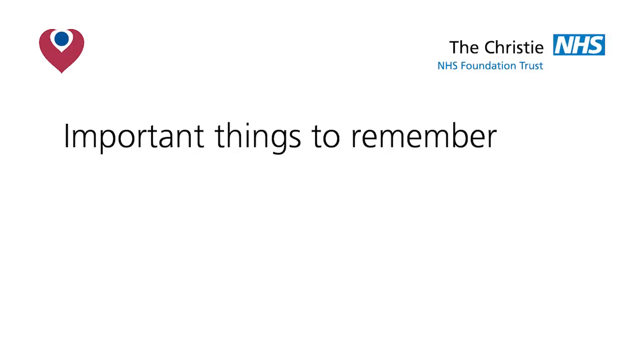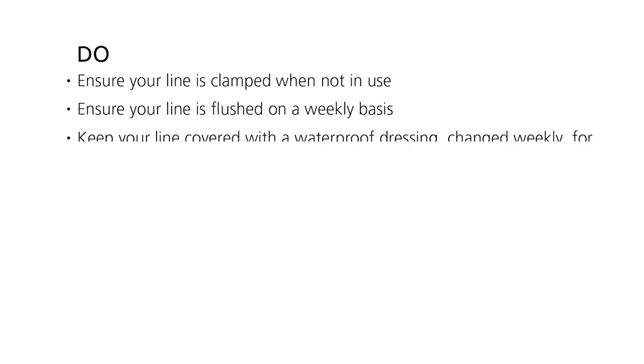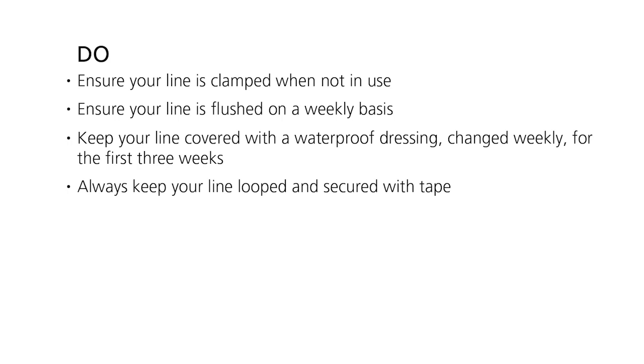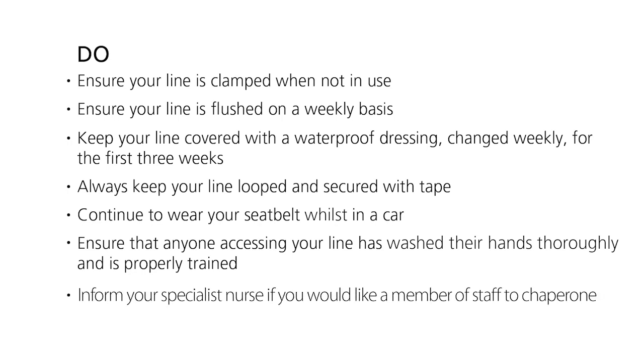Important things to remember: Ensure that your line is clamped when not in use. Ensure your line is flushed on a weekly basis. Keep your line covered with a waterproof dressing, changed weekly for the first three weeks. Always keep your line looped and secured with tape. Continue to wear your seatbelt whilst in a car. Ensure that anyone accessing your line has washed their hands thoroughly and is properly trained. Inform your specialist nurse if you would like a member of staff to chaperone.